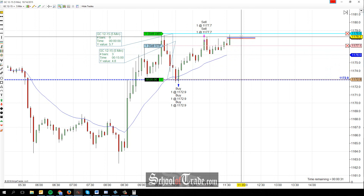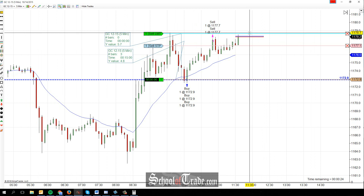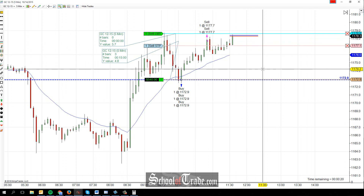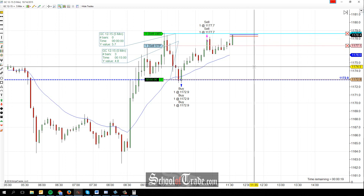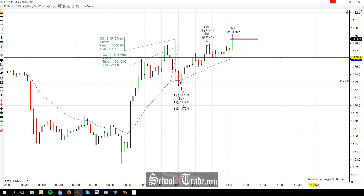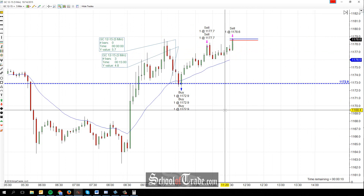I'm still looking for that stop run above 78.2. It doesn't look like we triggered it — we got above it, but there wasn't really much of a pop. So I would guess that we haven't hit those stops yet. Looking for a quick pop above, and that should get our target filled at 78.6. And then from there the market can do whatever it wants. We got our target filled at 78.6 — nice little stop run at the highs there, and we got that final little portion.